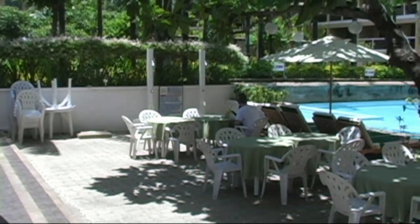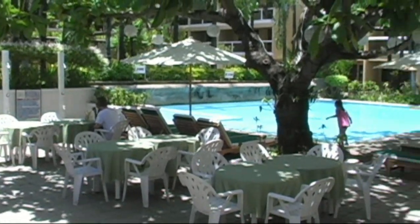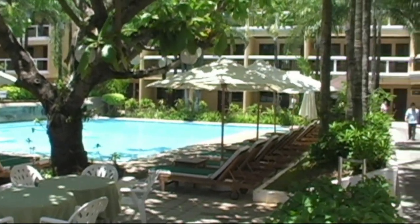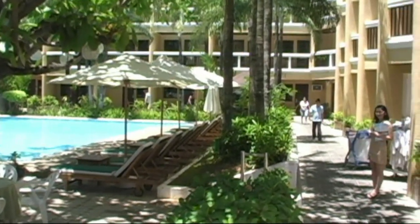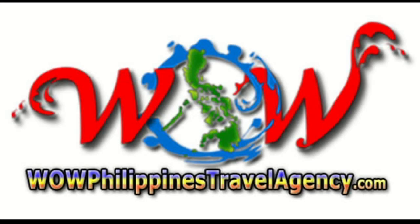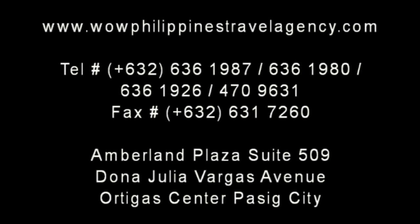So that concludes our tour of the Baracay Regency here in Station 2. Remember, for the best packages and the best deals on any hotel in Baracay, contact us today. WowPhilippinesTravelAgency.com, the name you know with the service you can trust. We're one of the most respected and trusted names in Philippines travel, offering the most complete packages at the best prices, guaranteed.